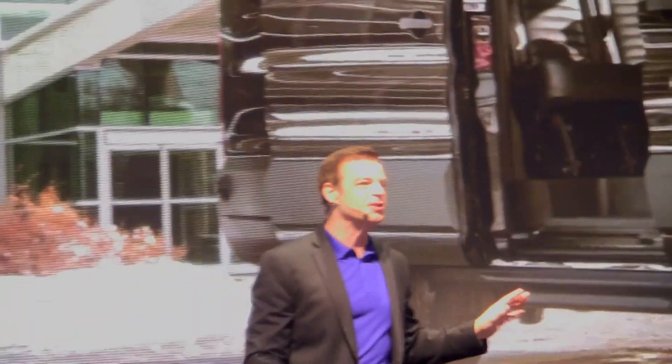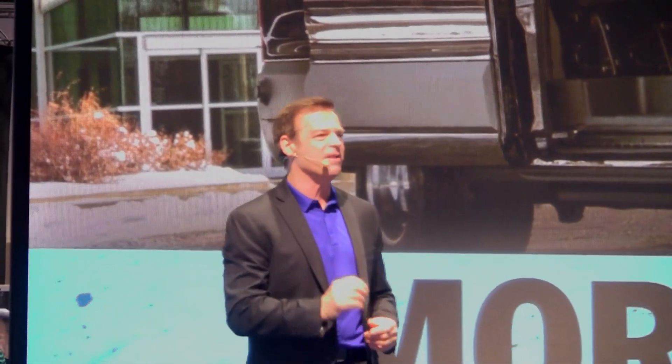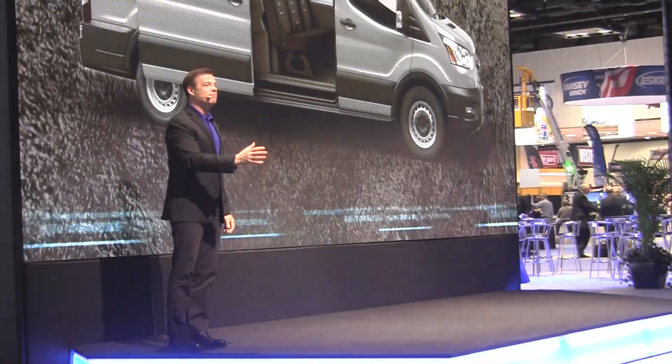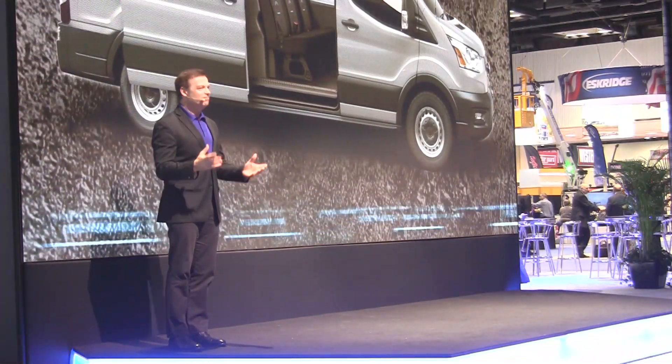The 2020 Model Year Transit also has more body configurations for even more ways to specify the right van for the job, including the new crew van body type with seating for 5. Three-across front seating is also available.